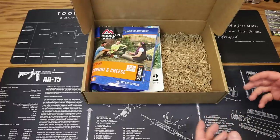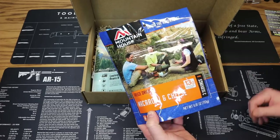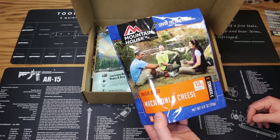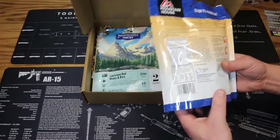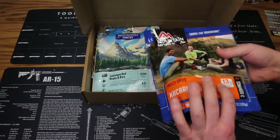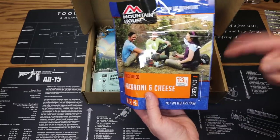Moving to the food side of the box, first up we have a meal from Mountain House — macaroni and cheese, a freeze-dried cook-in-bag meal. Just boil water, add it to the bag, let it hydrate, and eat directly out of the bag. You can reseal leftovers for future use. It has 13 grams of protein, three servings per bag, and 320 calories per serving. Best by date is November 2048 — a very long shelf life. Price is $8.99.